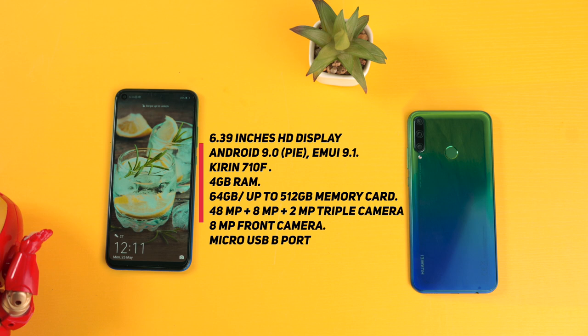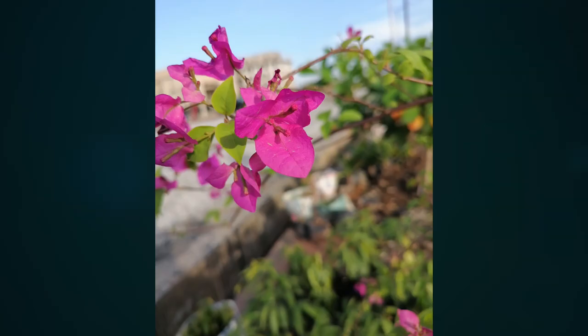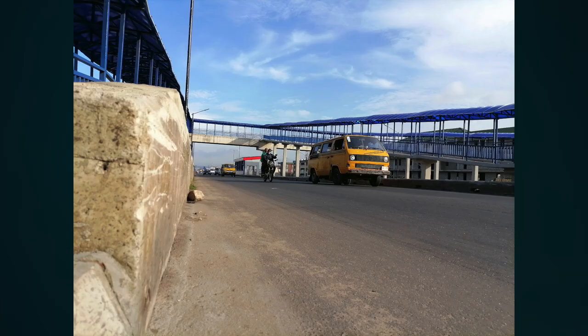On the plus side, you're getting a 48MP triple camera setup at the back that is backed by AI, and an 8MP front camera. They do take pretty good pictures — the pictures look true to life, meaning there's no unnecessary color reproduction, highlights are kept in check, and the dynamic range is quite good.